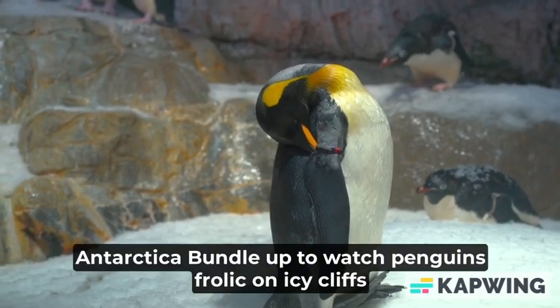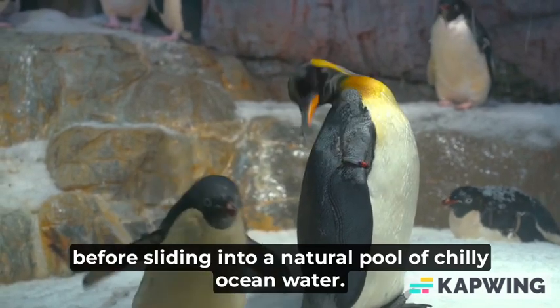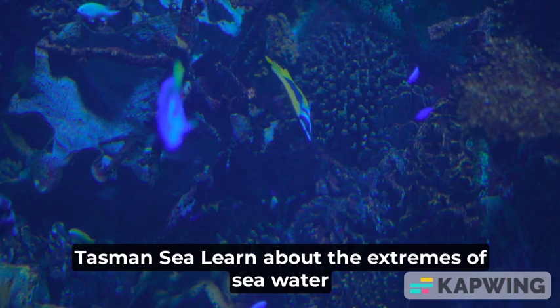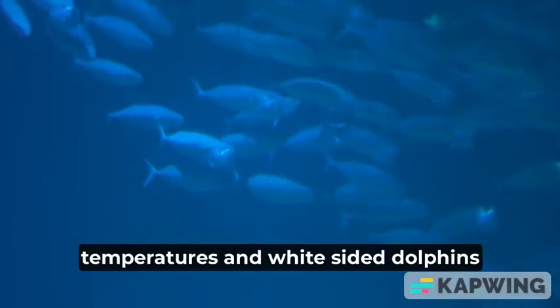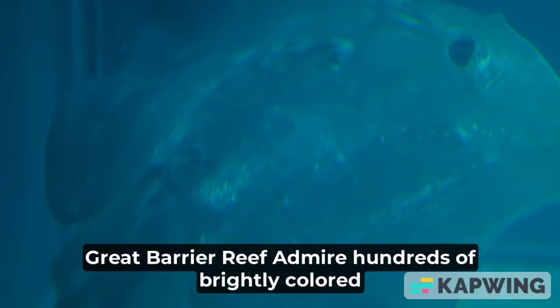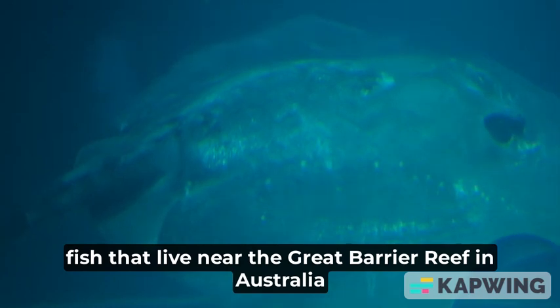Antarctica: bundle up to watch penguins frolic on icy cliffs before sliding into a natural pool of chilly ocean water. Tasman Sea: learn about the extremes of sea water temperatures and white-sided dolphins that surround New Zealand's coastline. Great Barrier Reef: admire hundreds of brightly colored fish that live near the Great Barrier Reef in Australia.